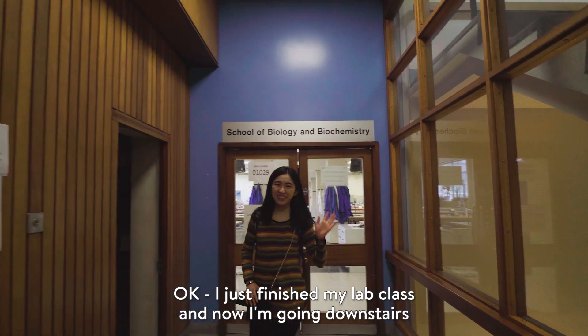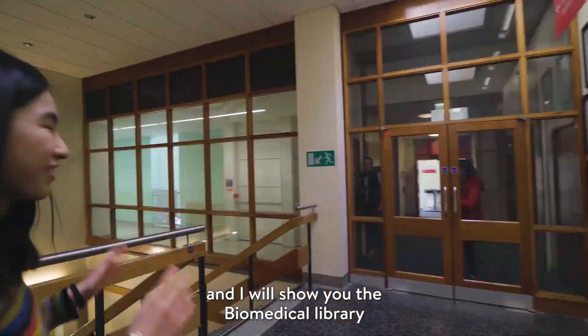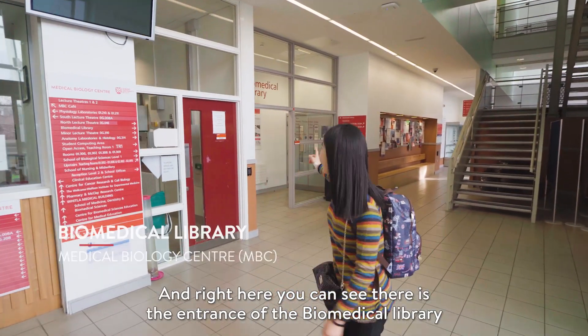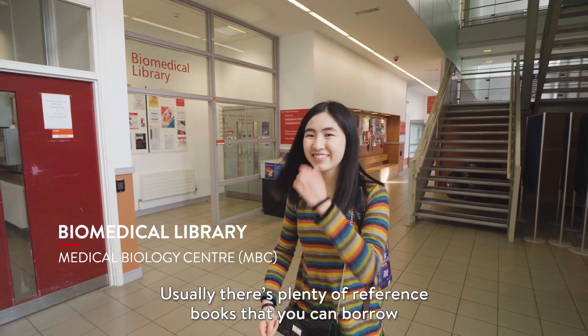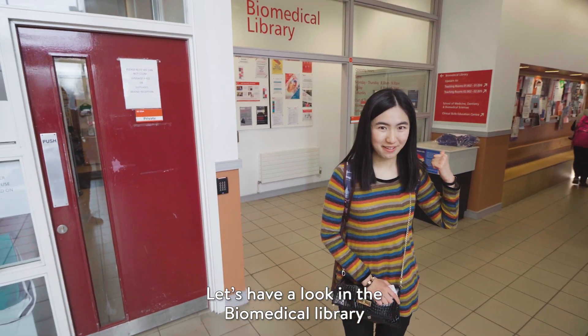Okay, I just finished my lab class. And now I'm going downstairs — I will show you the biomedical library. Right here you can see the entrance of the biomedical library. It usually has plenty of reference books that you can borrow. Let's have a look inside the biomedical library.